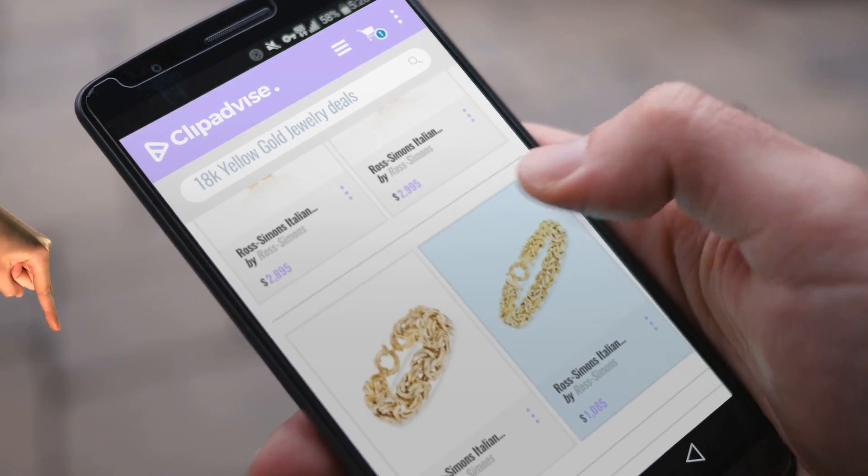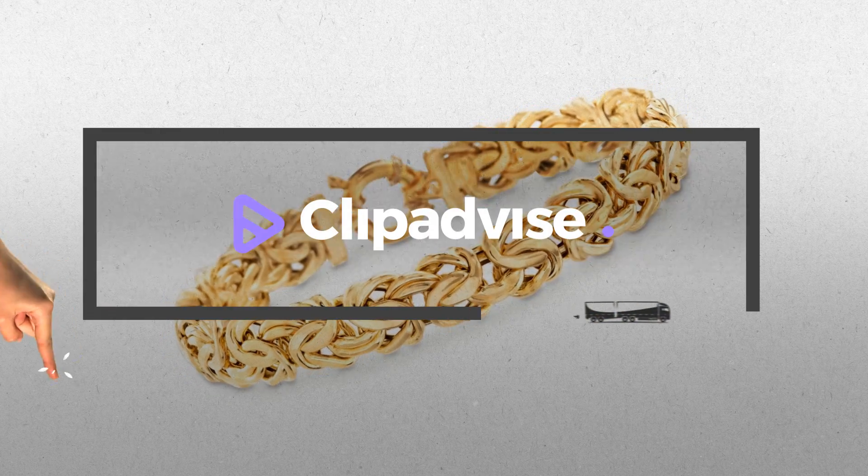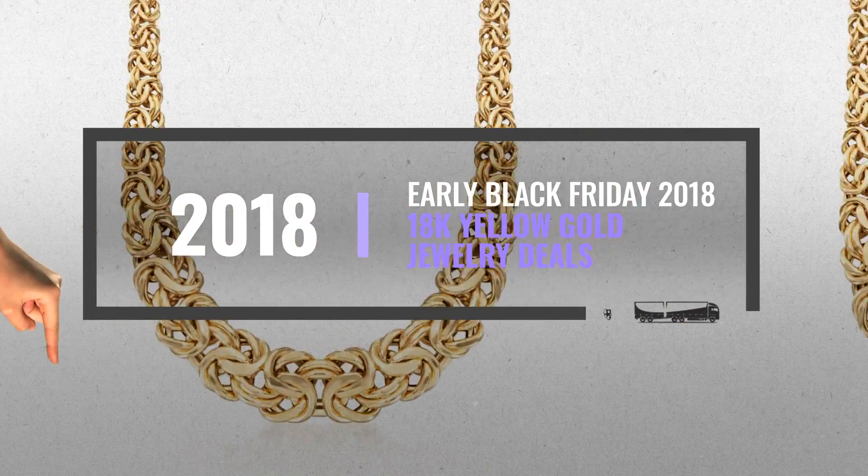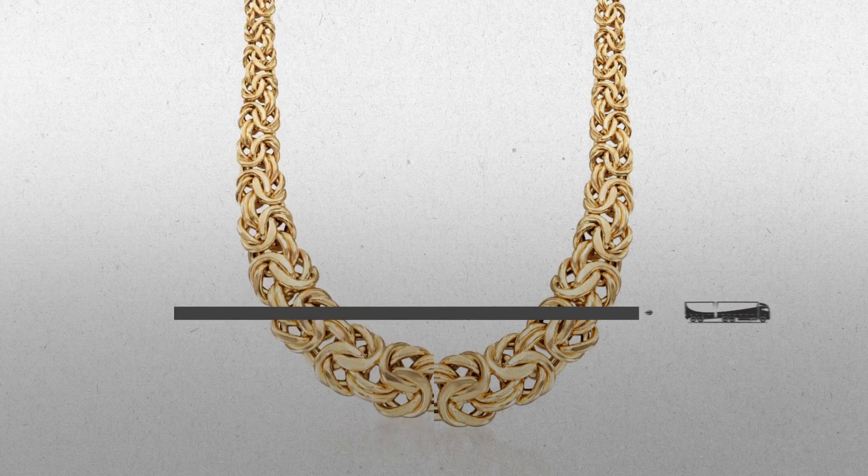If you are looking for 18K Yellow Gold Jewelry Deals, here's a collection you've got to see. At any time, just click this banner and get real-time deals on your favorite products.